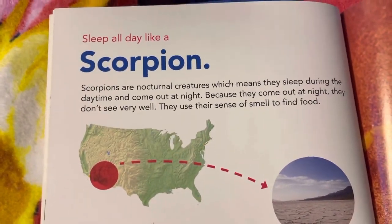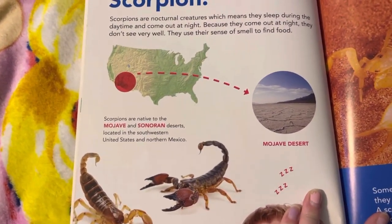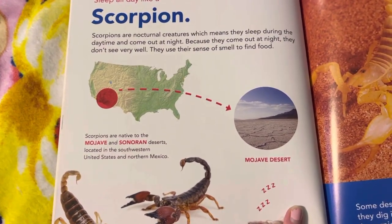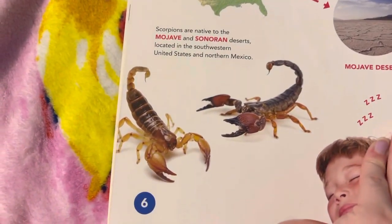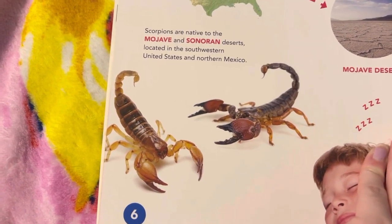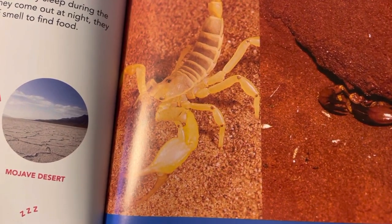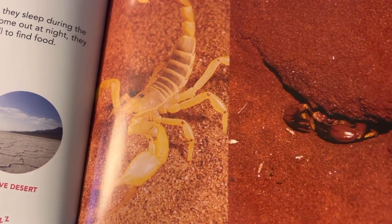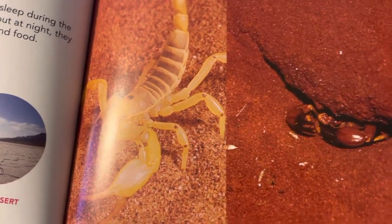Sleep all day like a scorpion. Scorpions are nocturnal creatures, which means they sleep during the daytime and come out at night. Because they come out at night, they don't see very well — they use their sense of smell to find food. Scorpions are native to the Mojave and Sonoran Deserts, located in the southwestern United States and northern Mexico. Some desert scorpions spend their days sleeping in deep burrows they dig in the sand to protect them from the light and heat. A scorpion's burrow is around 10 inches deep, where the ground is cool and damp.